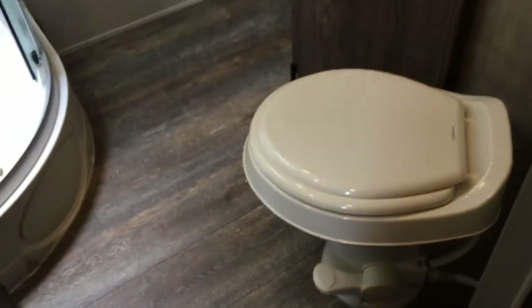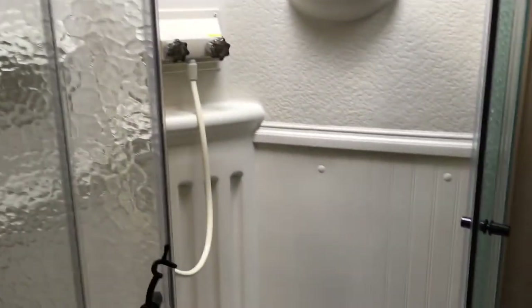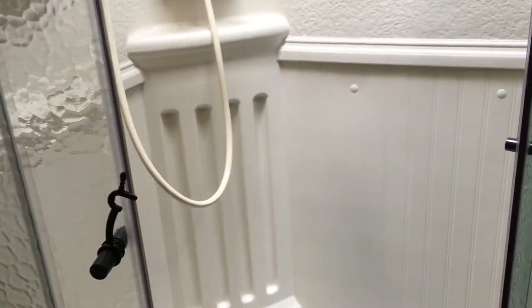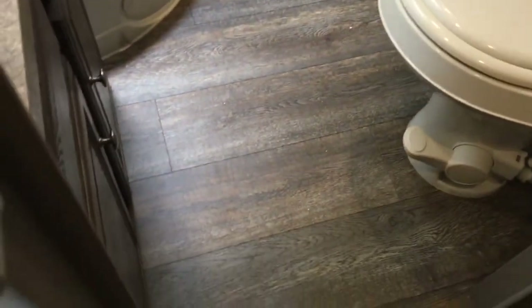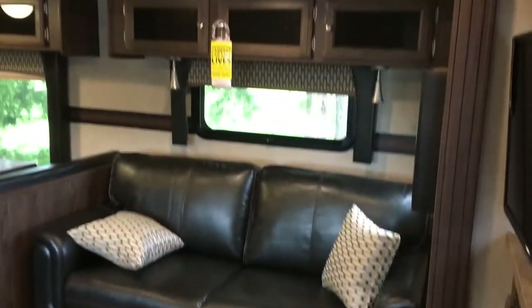Going back to the hallway, another look at the bathroom from this side: flush toilet, sink with storage below, a medicine cabinet with a mirror, a huge corner shower with a glass shower door — really decorative look inside — with shelving, hanging storage, and a skylight. Look at all this space at the end of the bathroom; very easy to get in and out of the shower, not cramped at all.